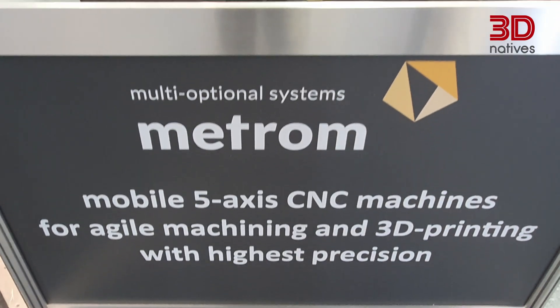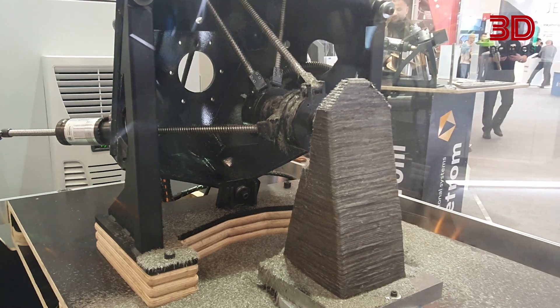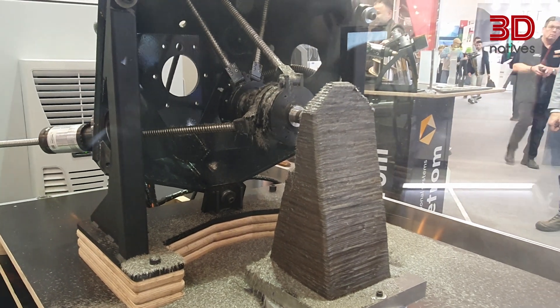This one may be relatively small, but there exists the same version just 10 times bigger, and it can move along a 15-meter-long axis. This exact version can be fitted on a robotic arm to eliminate the lack of precision of said robotic arm.